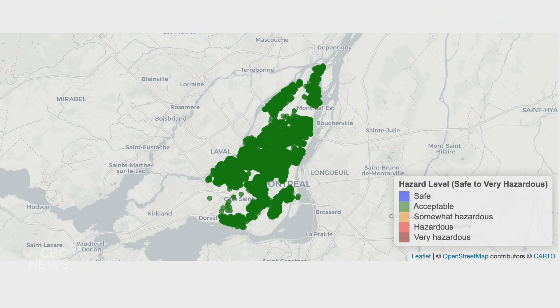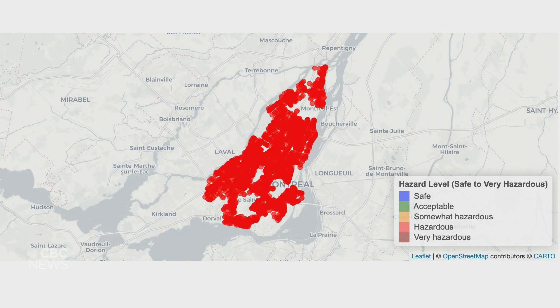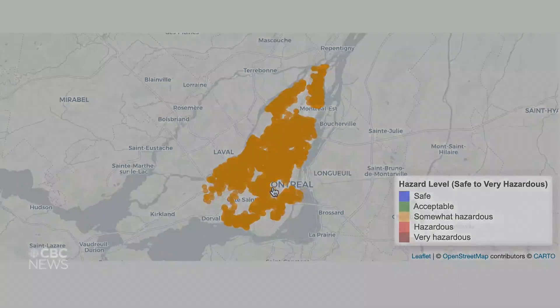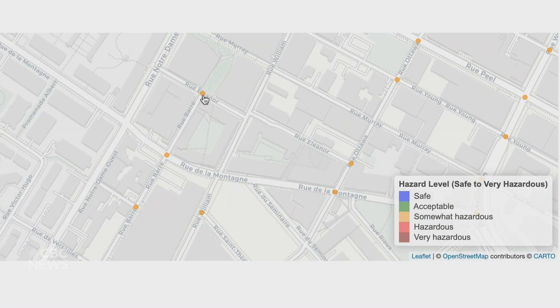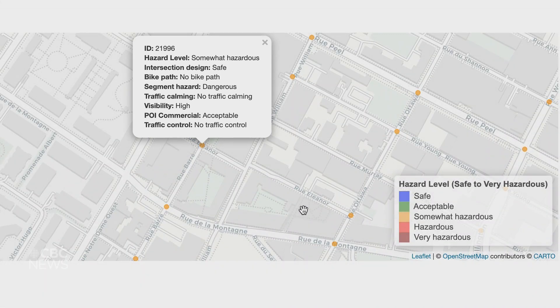All the data processed for Montreal intersections has been plotted onto an interactive map. There are five categories indicating an intersection's hazard level, from safe to very hazardous. When you click on an intersection, the index provides a detailed description of the factors contributing to its hazard level.